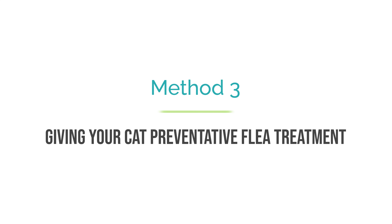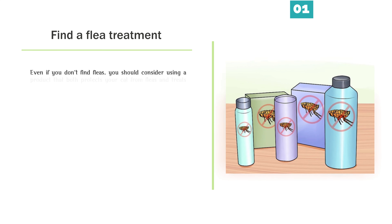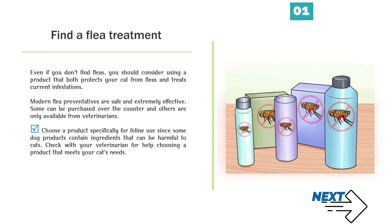Method 3: Giving your cat preventative flea treatment. Even if you don't find fleas, you should consider using a product that both protects your cat from fleas and treats current infestations. Modern flea preventatives are safe and extremely effective. Some can be purchased over the counter and others are only available from veterinarians. Choose a product specifically for feline use, since some dog products contain ingredients that can be harmful to cats. Check with your veterinarian for help choosing a product that meets your cat's needs.